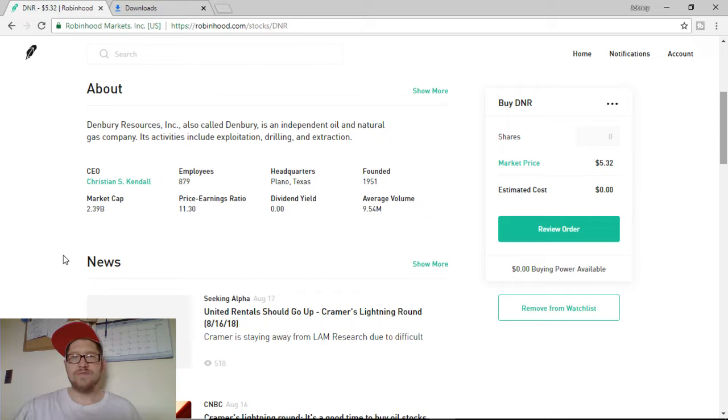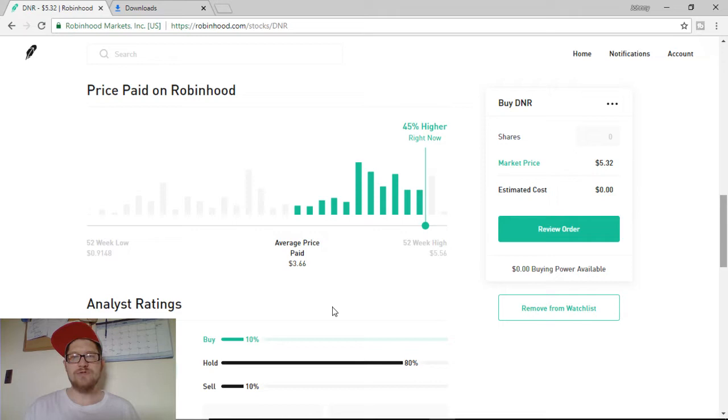Moving on, price paid on Robinhood — the average price paid was $3.66. But a year ago, it was barely a dollar stock. It's 45% higher right now to buy in, but that's not that bad. 10% of analysts are saying to buy this stock, 80% are saying to hold on to it, and 10% are saying to sell it. Let me get into reasons why that is.